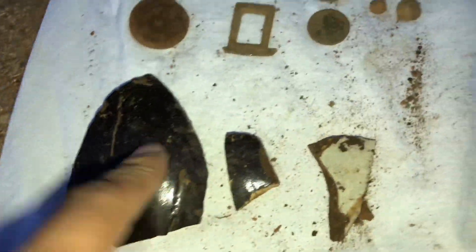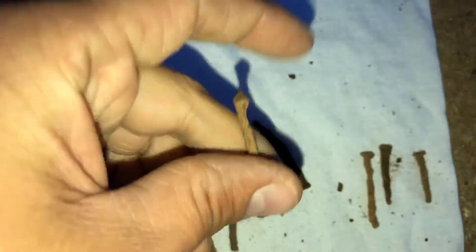Also found two wheat pennies from the 40s, got two buckshots, and then three regular modern change. And I got some pottery too while I was out there. And here are the square nails that I pulled up out of the ground today — you can see there's a whole bunch of them. Look at the top of these — you can see how square they are. So that was a pretty good day coming over here.